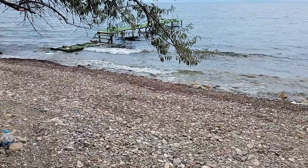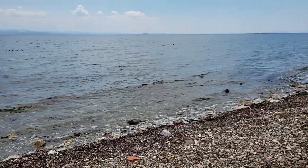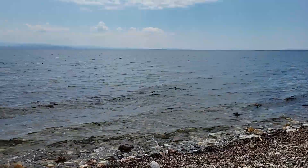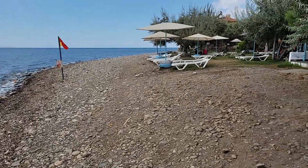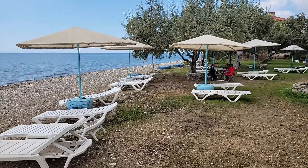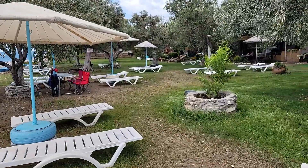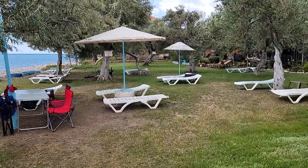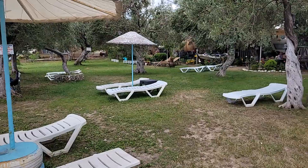Burası Deniz Camping'in sahil alanı. Bugün çok sakin — hafta arası olduğu için olabilir. Deniz ayakkabısıyla gelmenizde fayda var arkadaşlar; ayağınıza kestane batabiliyor. Bunun için minik bir iskele koymuşlar, taşlık bölümü böyle atlatabiliyorsunuz. Şezlong alanı da var; hem yeşillik hem de aşırı kalabalık olmuyor. Özellikle bir ağaç altı bulduğunuzda çok daha keyifli oluyor.